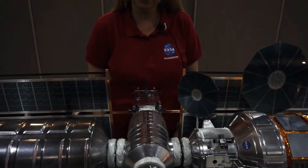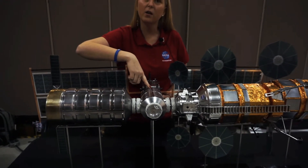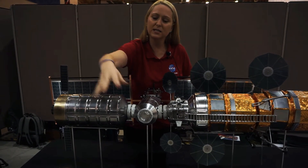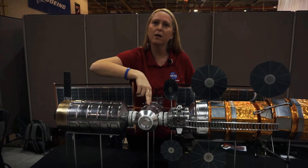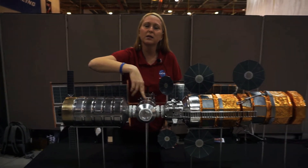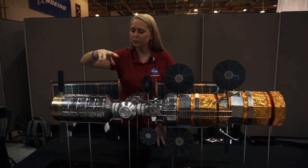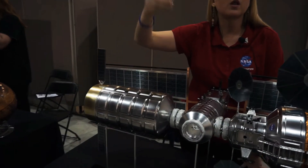It will launch in 2022. The next piece going up in 2023 is our HALO — our Habitation and Logistics Module. Our astronauts are going to launch on SLS in Orion, Orion's going to dock here, they'll come on out, and this is going to be kind of like a living space and a place for them to do science.